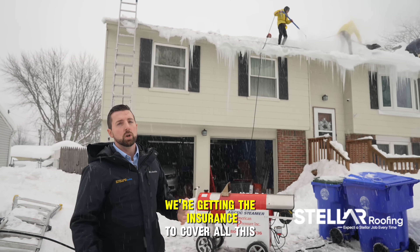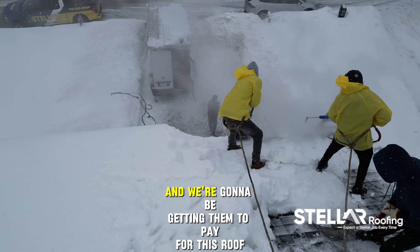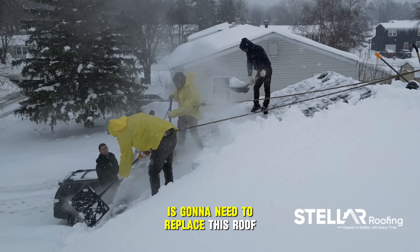The nice thing is, we're getting the insurance to cover all this. The cost to remove the ice and snow, and we're going to be getting them to pay for this roof. All the damage that was done is going to need to replace this roof.